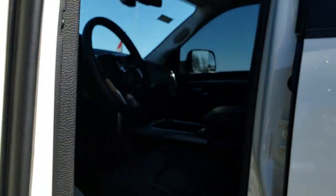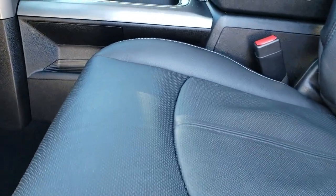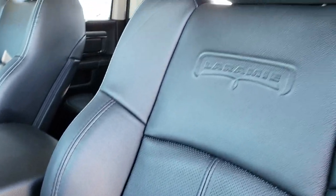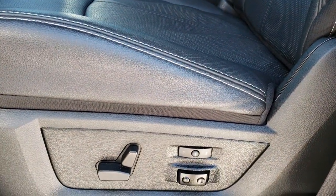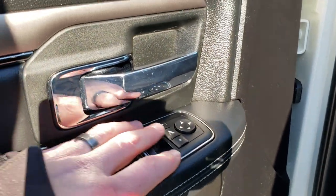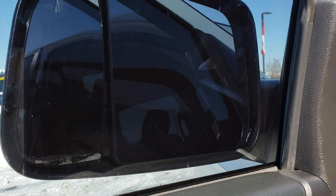It has the enter and go system. Inside, the Laramie package gives you the black leather interior. There are no rips and no tears on these seats — they are in excellent condition. It has a memory driver's seat and driver's side lumbar. Power windows, power locks, and power fold-in mirrors that fold in like so.